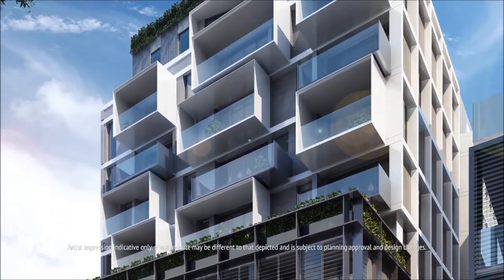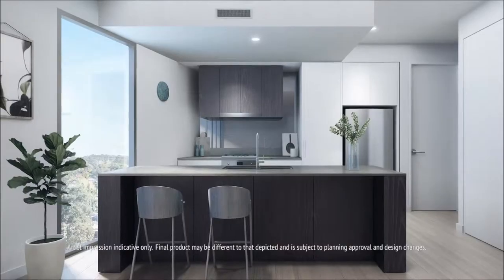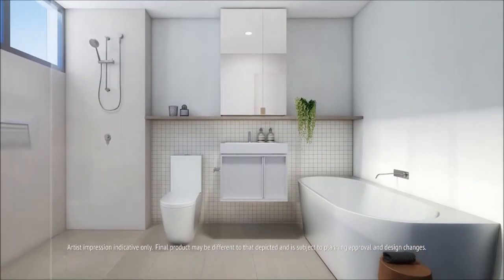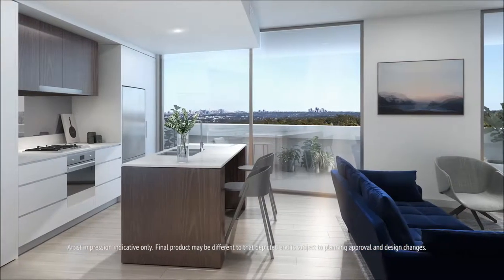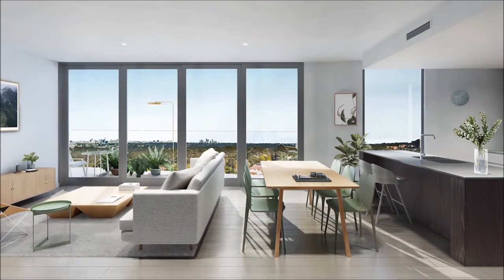Each and every floor plan has been carefully considered by celebrated architects DKO, with spacious open-plan kitchens, living and dining areas. Each apartment is fitted with the highest level of fixtures and finishes, including state-of-the-art stainless steel European appliances.